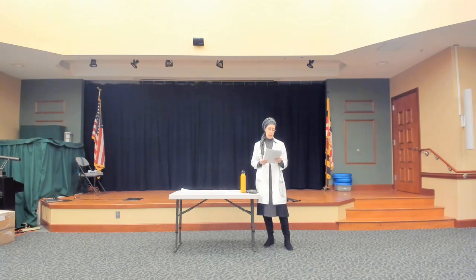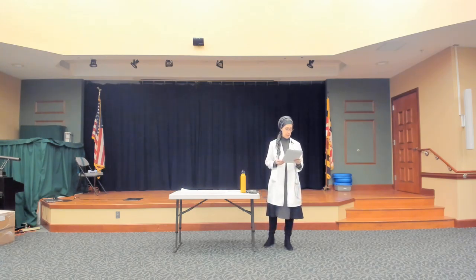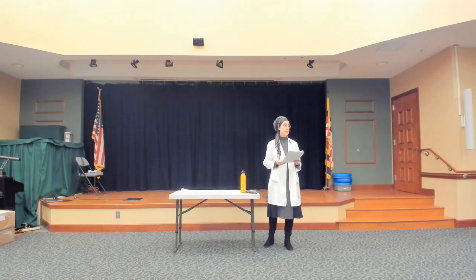The next meal is a vegan option: lentil soup with ancient grains, made with lentils, carrots, quinoa, and flax seeds. One cup contains 200 calories, 9 grams of fat, 0 milligrams of cholesterol, 470 milligrams of sodium, 24 grams of carbohydrate, 8 grams of fiber, and 9 grams of protein.